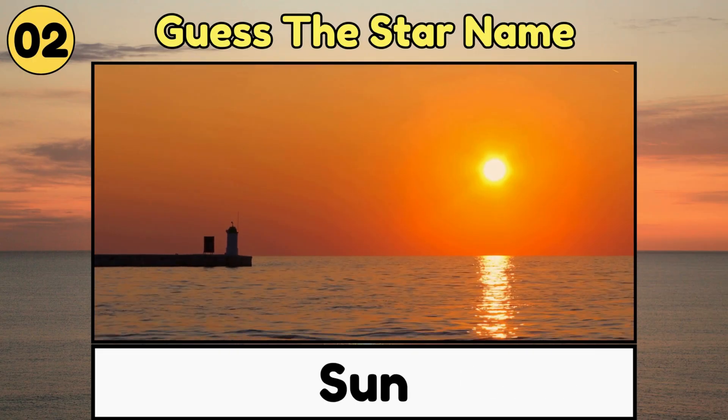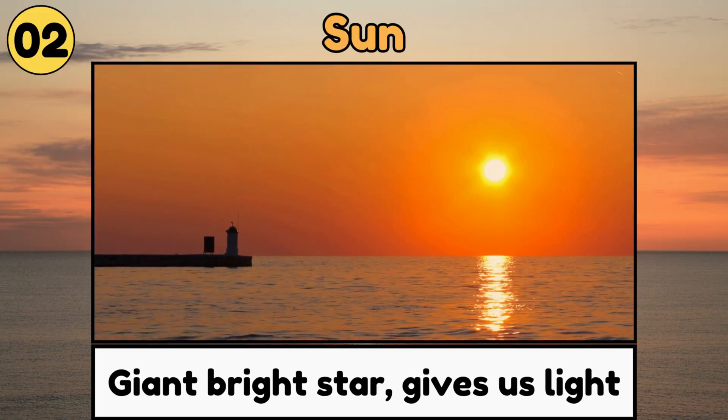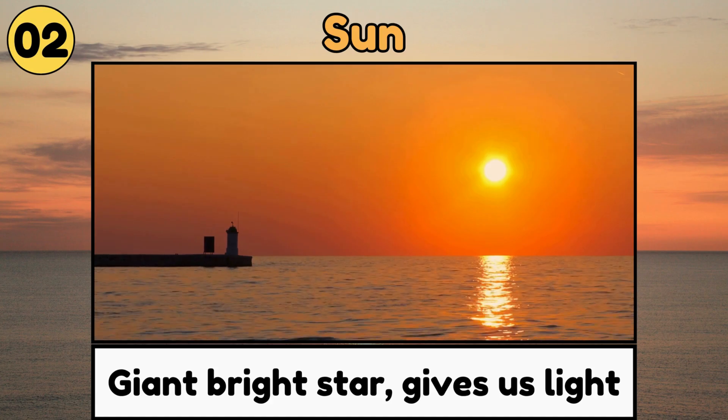Sun. The sun is the giant, bright star in the sky that gives us light and keeps us warm every day.